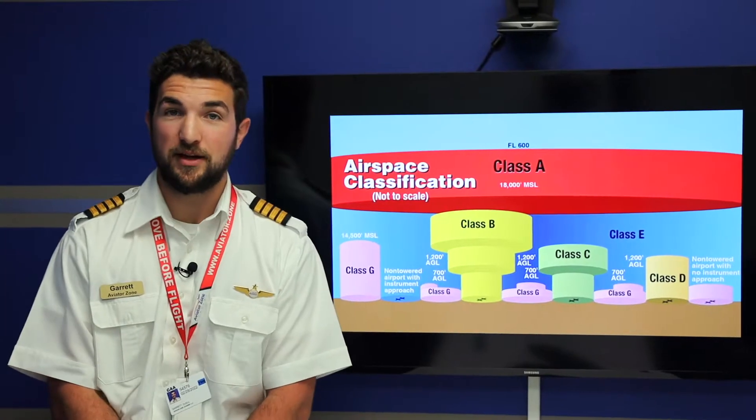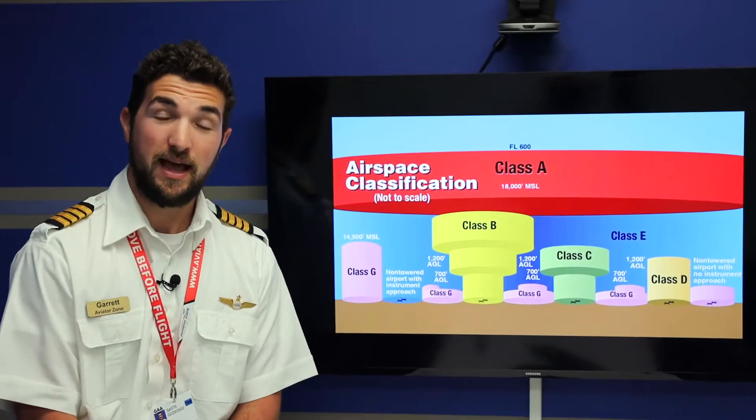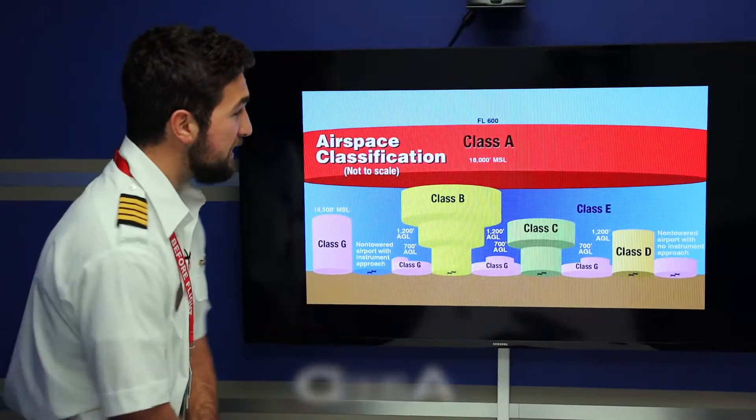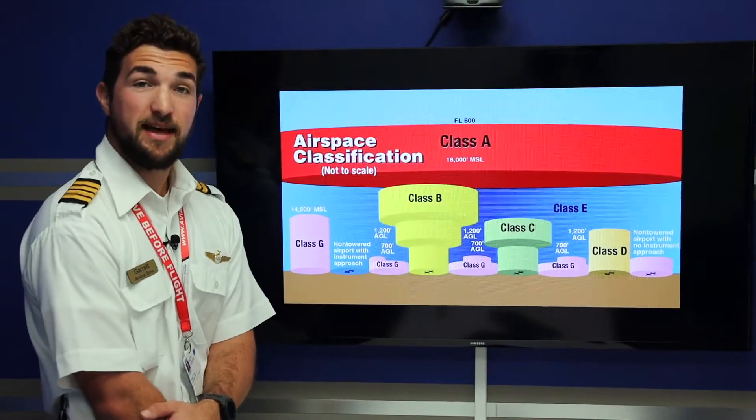Here you can see we have six classes of airspace: Alpha, Bravo, Charlie, Delta, Echo, and Golf. First, we'll start with Alpha. Alpha extends from 18,000 feet MSL and extends to flight level 600, so 60,000 feet.